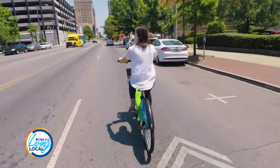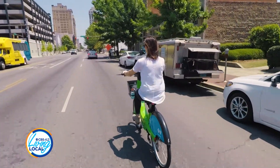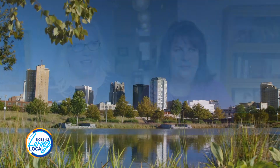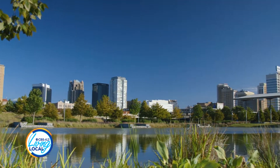They have the zip bikes down here and my husband and I will zip over to Regions Field and watch the Barons play, or go to Railroad Park, or we'll go to a theater. There's so much to do, and then you have so many neighbors to do them with.